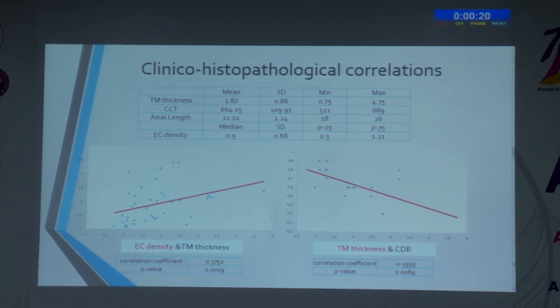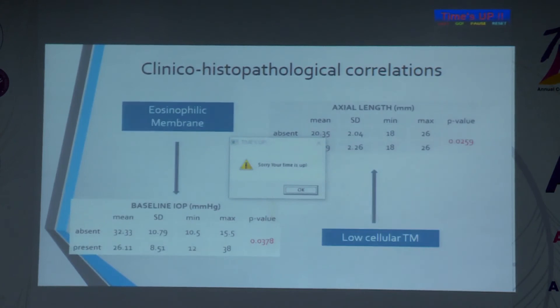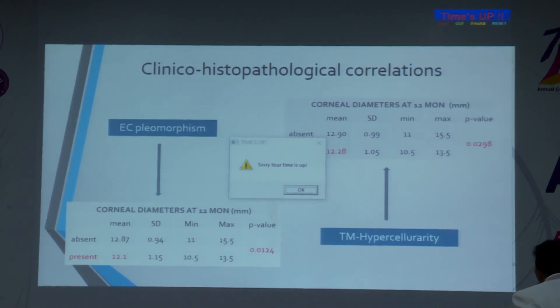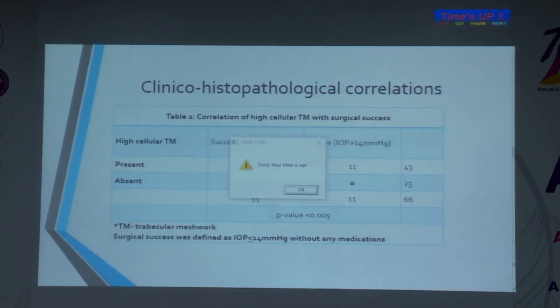When correlating clinical and histopathological findings, we found that endothelial cell density correlated directly with trabecular meshwork thickness — thicker specimens had more trabecular cells — and trabecular meshwork thickness correlated negatively with cup-disc ratio at presentation. Higher numbers of fused trabecular beams were associated with higher axial length and higher baseline IOP, while the eosinophilic membrane was associated with lower IOP and lower axial length. Pleomorphic cells and hypercellularity were associated with abnormal corneal diameter at 12 months, not correlating with baseline findings. Higher baseline IOP was seen in eyes with thicker specimens, and specimens without hypercellular trabecular meshwork had a higher success rate with no surgical failure.